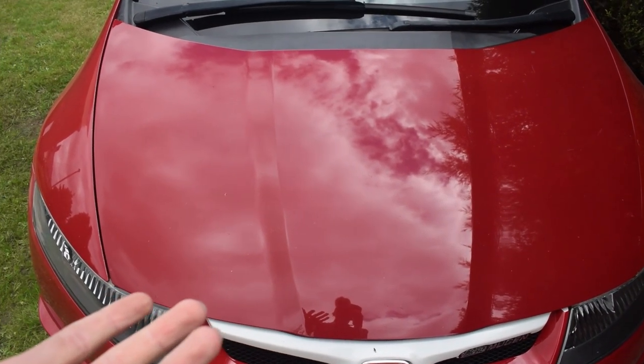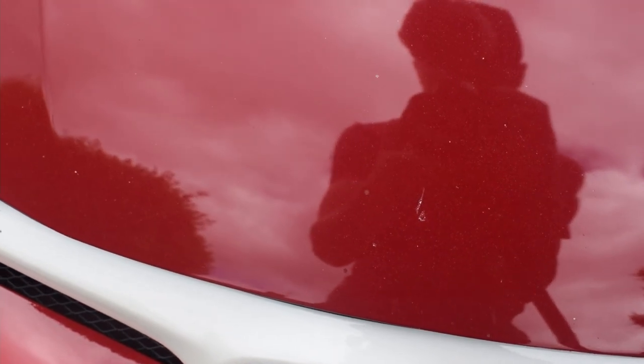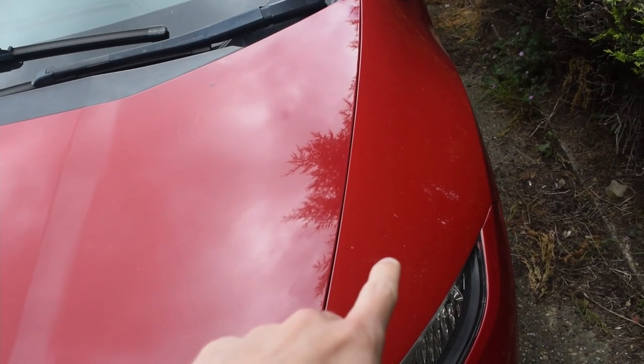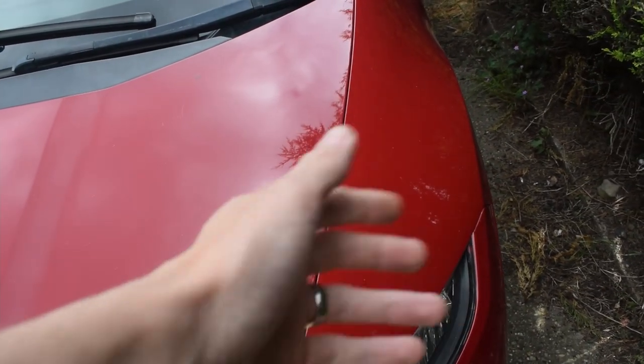So this is the bonnet on the Type R. It looks pretty much fine on video but it is a bit dirty. If you look up close you've got things like this scratch here, some others further up, and then these spots here that I've touched up previously which obviously don't look great. There's another scratch here as well. And even colour-wise, it's hard to tell on camera, but that's the original wing and that's the one off the diesel — it is slightly different red.